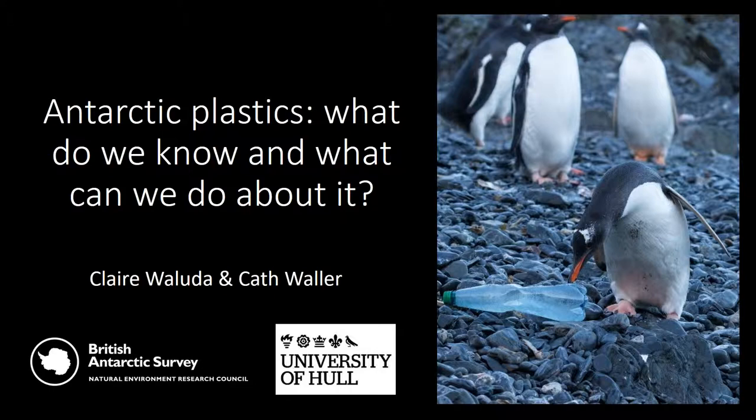Good morning, everyone. I'm Claire Valuda from the British Antarctic Survey. I'm going to do the first part of the talk, which is mostly on macroplastics. And then I'll hand over to Kath, who will talk a bit more about microplastics in Antarctica.